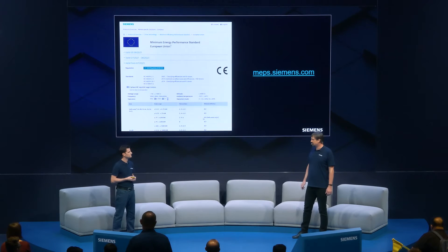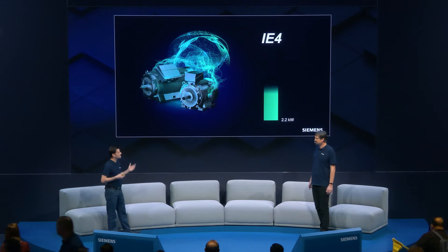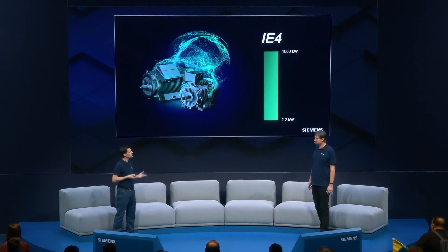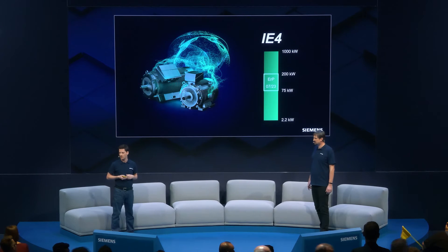Which products can Siemens offer to cover the upcoming regulation? In IE4, Siemens is overachieving the regulation requirements. We have a seamless portfolio from 2.2 kW up to 1 MW in IE4. For the mandatory range from 75 kW up to 200 kW, we are continuously improving our Simotix Silver Duty next generation motors, which are optimized to fulfill IE4 requirements and even more.